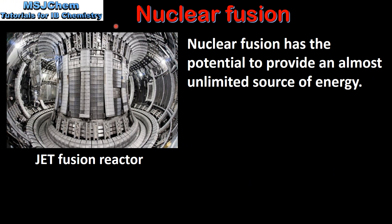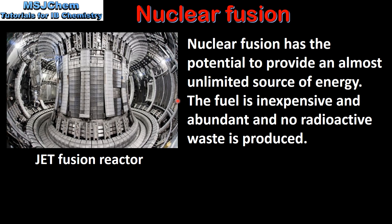We'll start by looking at nuclear fusion. Nuclear fusion has the potential to provide an almost unlimited source of energy. The fuel is inexpensive and abundant, and no radioactive waste is produced.